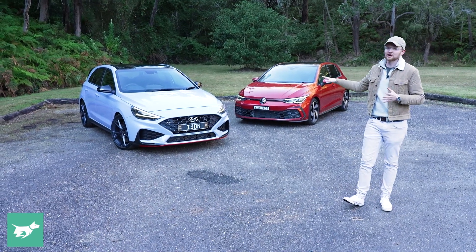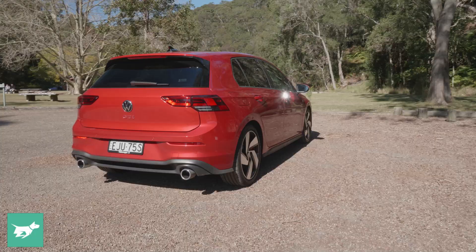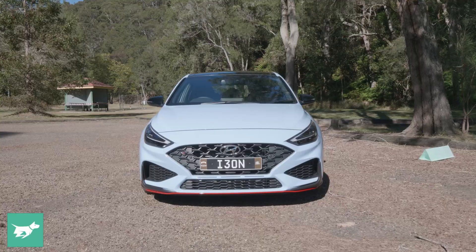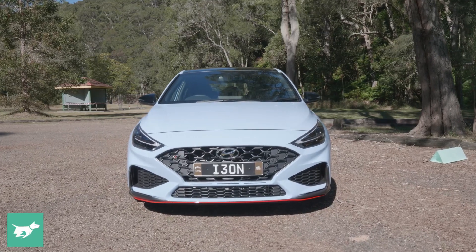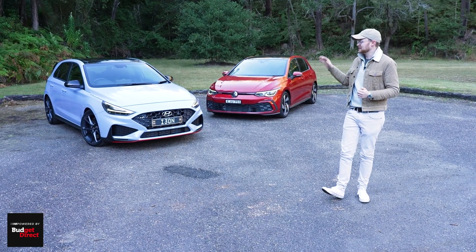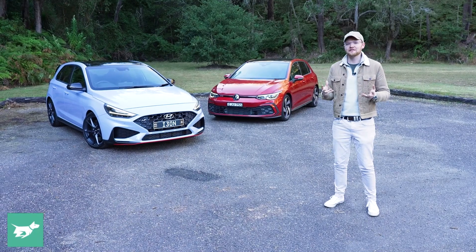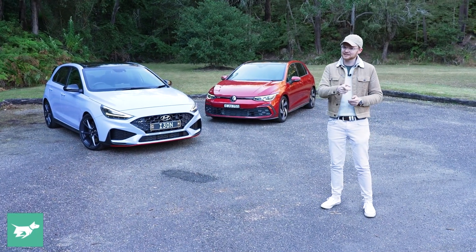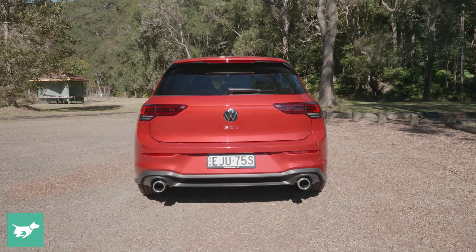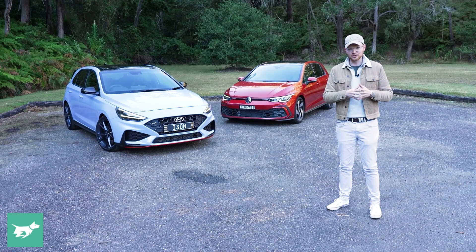These two are kind of the doubleheader of the hot hatch segment here in Australia. The Volkswagen Golf GTI is the classic of the segment, the progenitor of the segment. The Hyundai i30N just smashed into the hot hatch category about four years ago with this loudmouth, brash interpretation of what these front-wheel drive heroes are all about. But the i30N was manual only, and the Golf GTI was on the cusp of going automatic only. Now the two compete far more squarely.